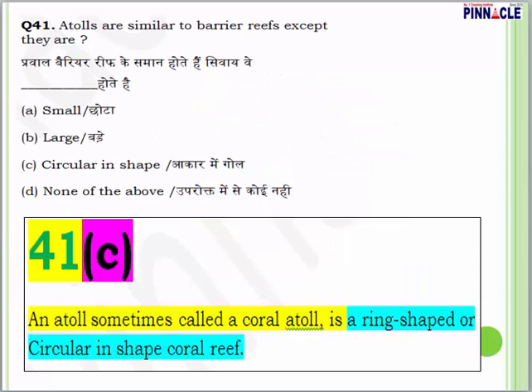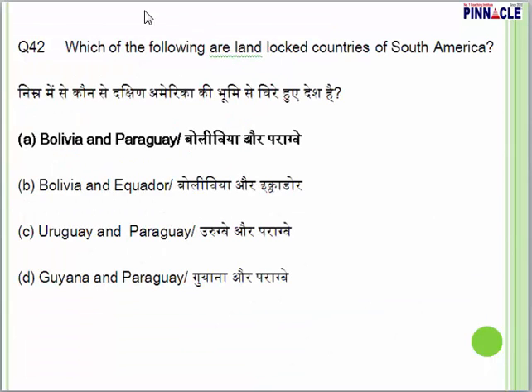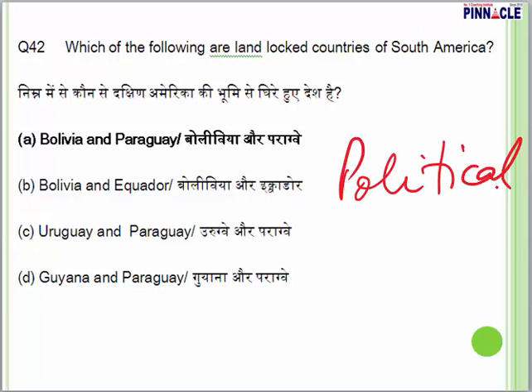Question 41: atolls are similar to barrier reefs except that they are — small, large, circular in shape, or none of the above? The answer for question 41 is C. An atoll, sometimes called a coral atoll, is a ring-shaped or circular coral reef.